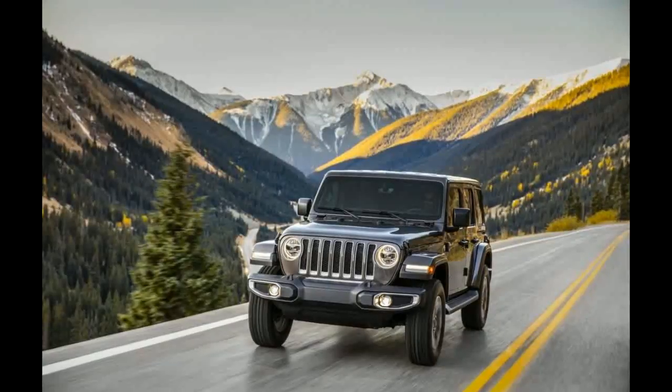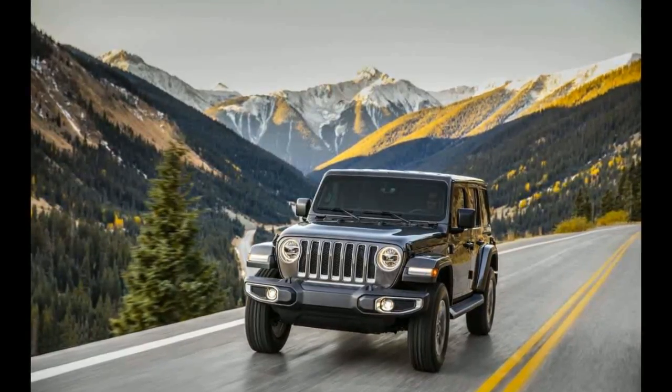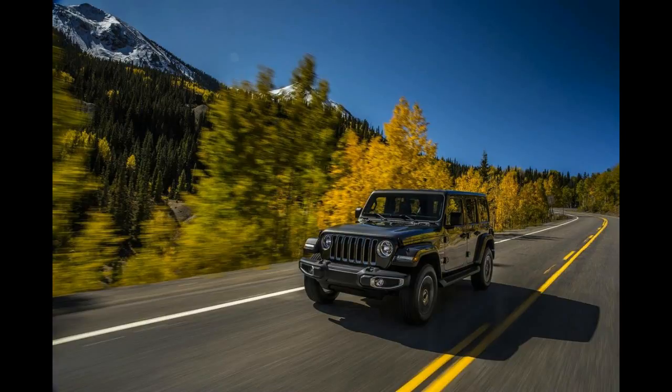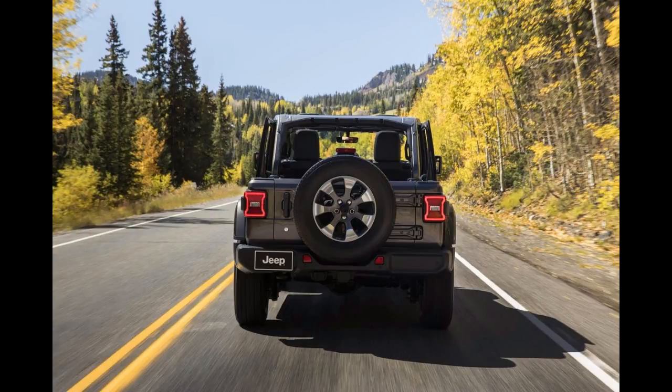The off-road world has been waiting with bated breath for the next-generation iconic Jeep Wrangler. The Jeep arguably has the best off-road capability of all the SUVs currently on the market, and now it will have a new turbo diesel engine. The caveat? We'll have to wait until 2019 for that oil burner to arrive.